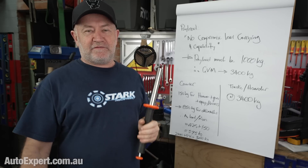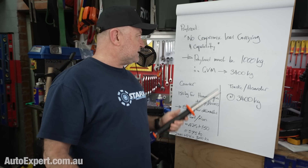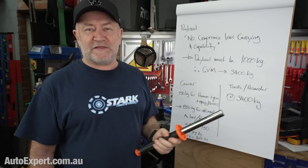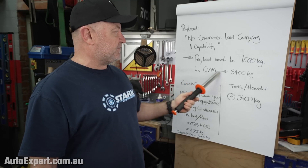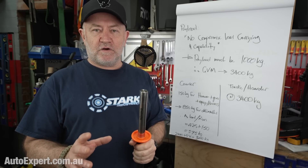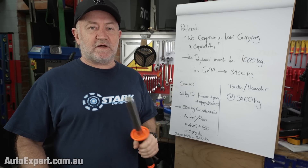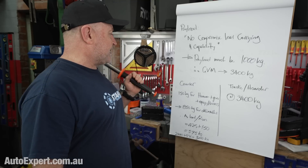One of the most important considerations is often the payload — what can you carry? Ford's statement from last week is 'no compromise load carrying and capability.' No compromise in terms of load carrying means the payload has to be a thousand kilos, otherwise they're just not directly comparable with the petrol equivalent. So the gross vehicle mass is going to be 3.4 tonnes, of which a thousand kilos is payload. Just to recap: payload is not just the cargo in the back — it's you, your accessories, your roof rack, and the stuff you carry.